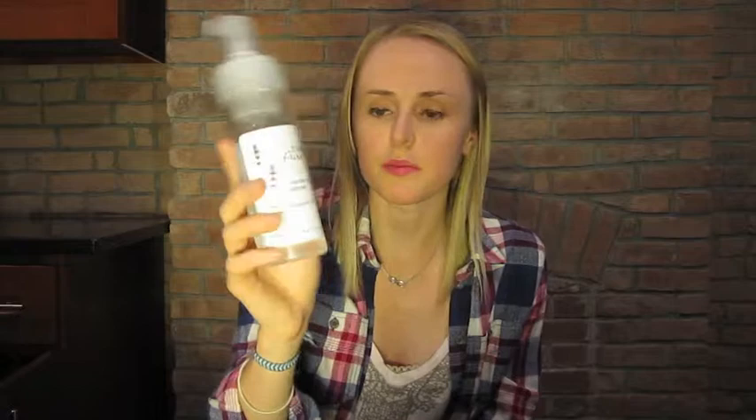My next product is my face wash. I use the coconut oil at night as a makeup remover, face wash, and moisturizer all in one, but this is what I'll use in the morning sometimes or after I work out so my face feels more clean. It's also from 100% Pure — the Lavender Honey Cleanser for dehydrated skin. It's 100% vegetarian. The first ingredient is organic aloe leaf juice and flower water. It's really gentle but makes your skin feel clean, which is great if you have dry or sensitive skin. I've had it since before June and it still has a lot left, so it lasts well.